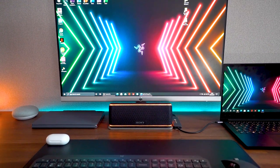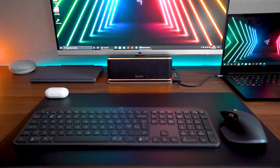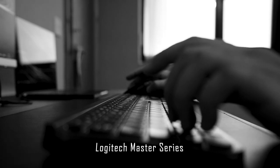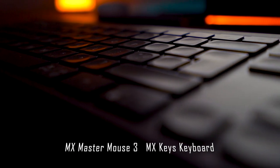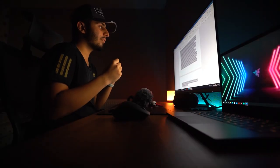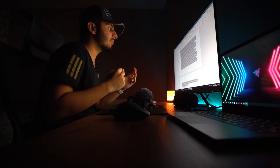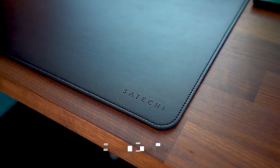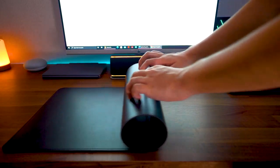Now onto the two main products every desk setup needs: a keyboard and a mouse. After searching through many companies and products, I went with the Logitech Master series — the MX Master 3 mouse and the MX Keys keyboard. I considered the Satechi wireless keyboard, whose design language speaks for itself, and my desk mat for the mouse and keyboard is also by Satechi. The main criteria for me were size, materials, and design, and the desk mat aces all three.